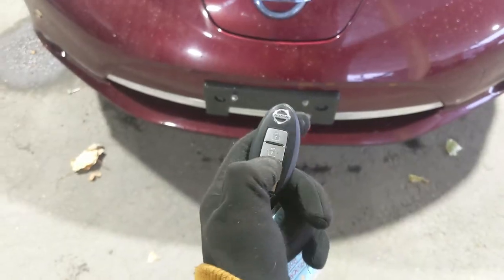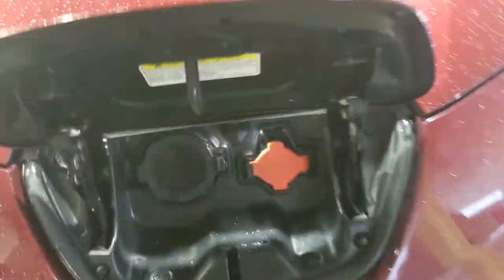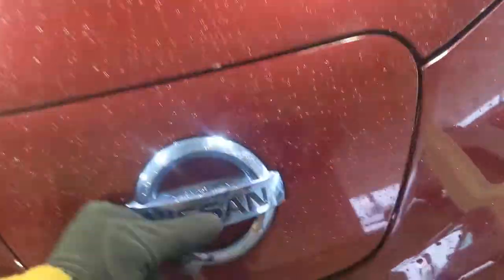This vehicle has its charging port up front — just press a button on the fob and it pops right open for you. You plug in from there, and this is your main battery compartment.